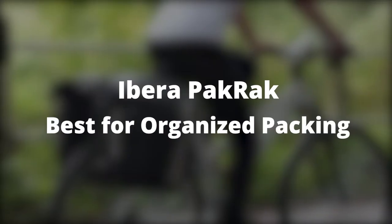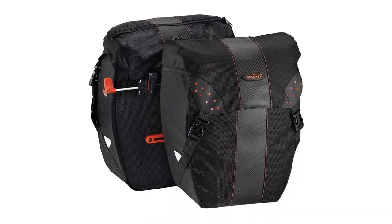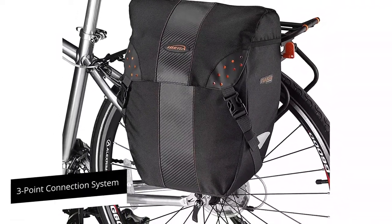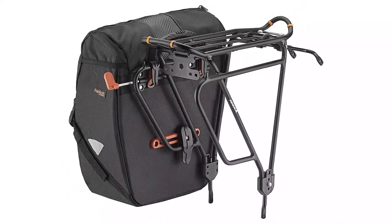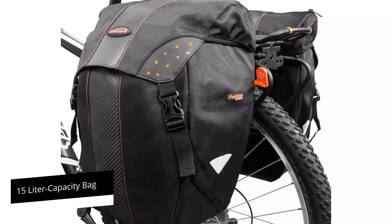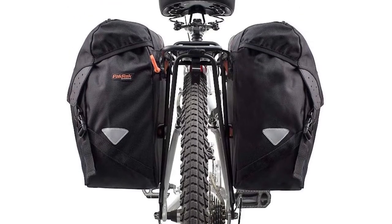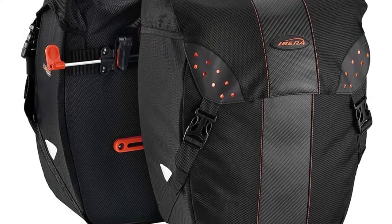Ibera Pack Rack – Best for Organized Packing. The Pack Rack Bike Pannier from Ibera can be used as a set or as a single bag. It holds firmly to the rack of your bike via a three-point connection system consisting of two top hooks and one bottom clamp. The patented lock mechanism ensures the bag doesn't swing about. Each 15-liter capacity bag is designed with multiple compartments allowing you to organize your things for easy access, with elastic bands holding the buckle straps down and a top zippered pocket holding everything in.